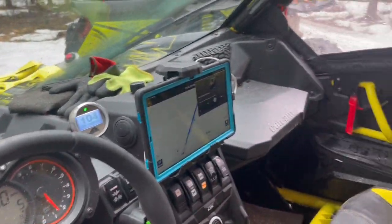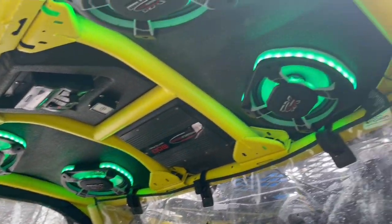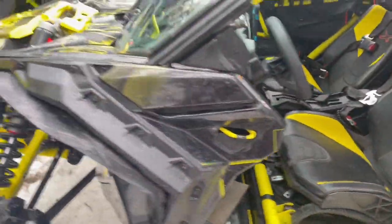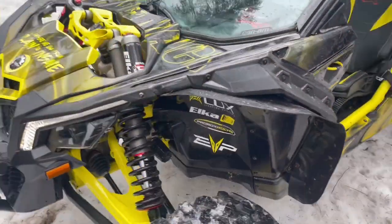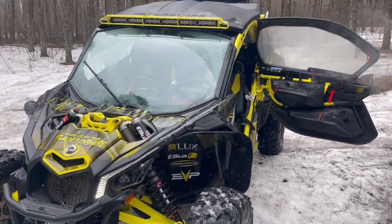Big turbo gauge, you got a map in here. Look at the speakers in the roof - this thing's crazy. Elka suspension. Pretty freaking sweet guys.